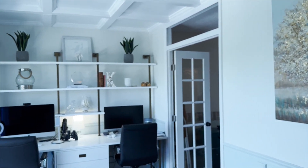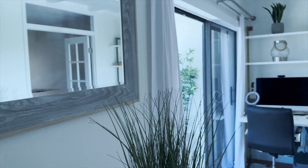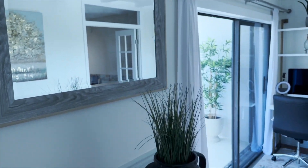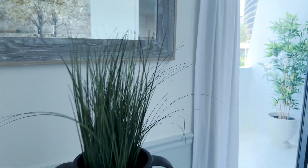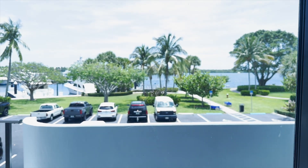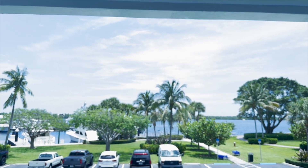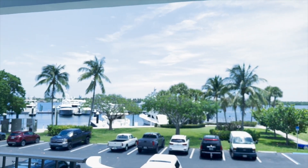We were able to install this beautiful French door into the office area that goes directly from the second bedroom into the office, located directly across from the door wall. What this does is allow beautiful natural light to flow into the bedroom, which beforehand was a very dark space.